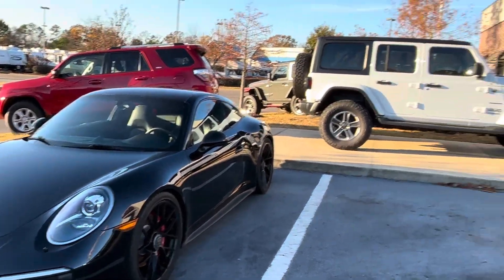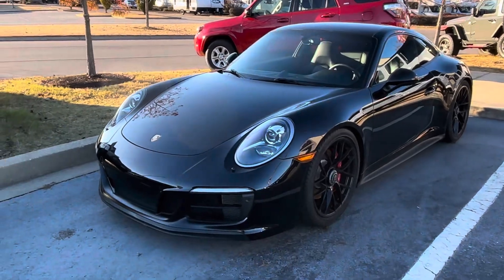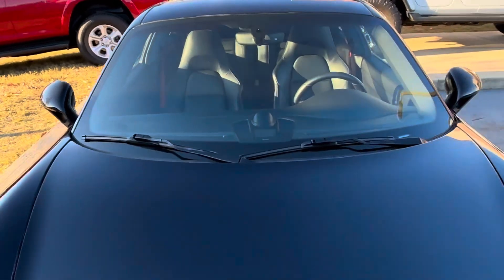Hey, just wanted to do a quick walk-around video for you. Since it's going to be a long delivery, just wanted to really point out anything I see on the vehicle.